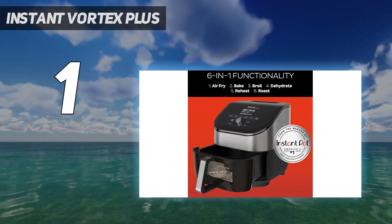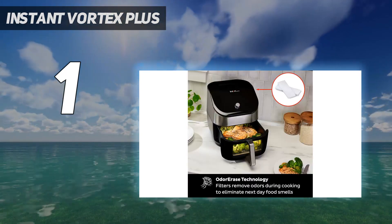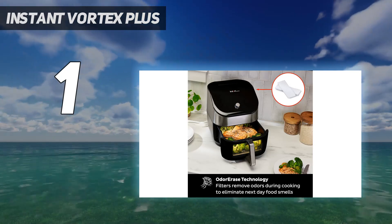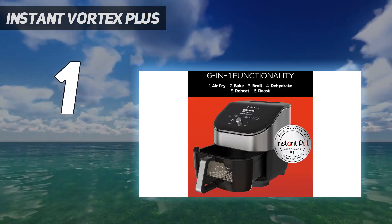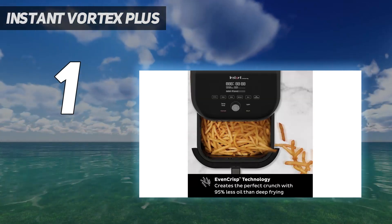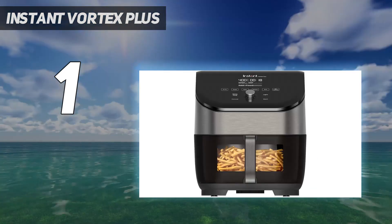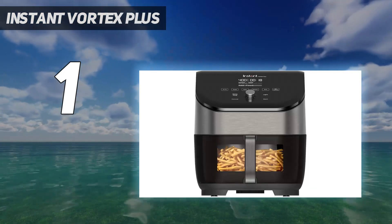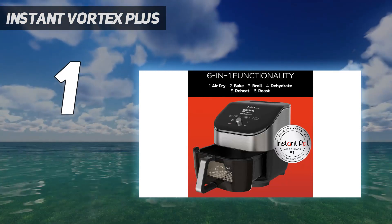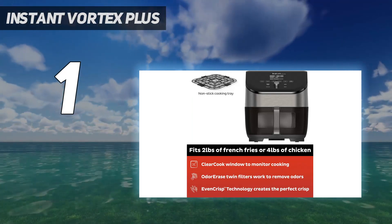The Instant Vortex Plus 6-in-1 air fryer with ClearCook and OdorErase builds on the previous iteration, the Instant Vortex Plus, with a plastic window in the basket and a light that lets you keep an eye on food while it's cooking, and has a built-in filter to reduce smells too. However, it doesn't come with any cooking guides, which means you will need to spend time experimenting to achieve the right cooking duration and temperature, particularly when it comes to frozen food. We also found the crisper plate tends to fall out if the basket is tipped up too much when removing food, and the display suffers from fingerprint marks.